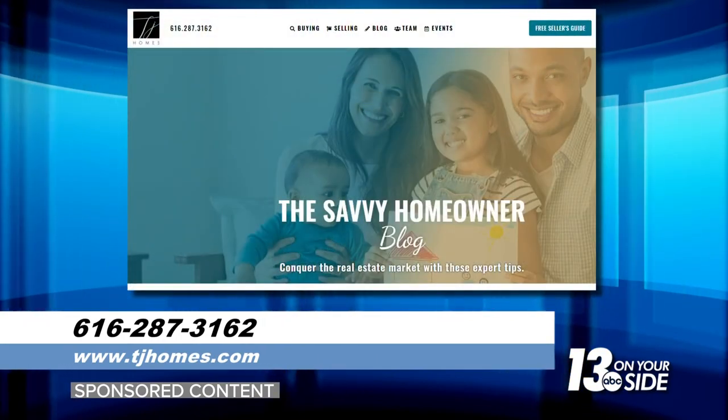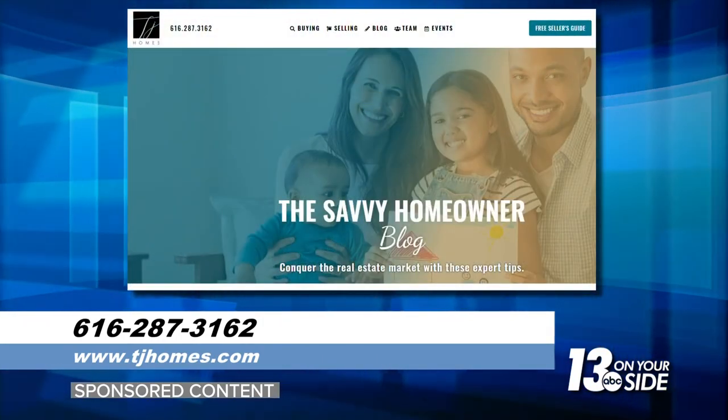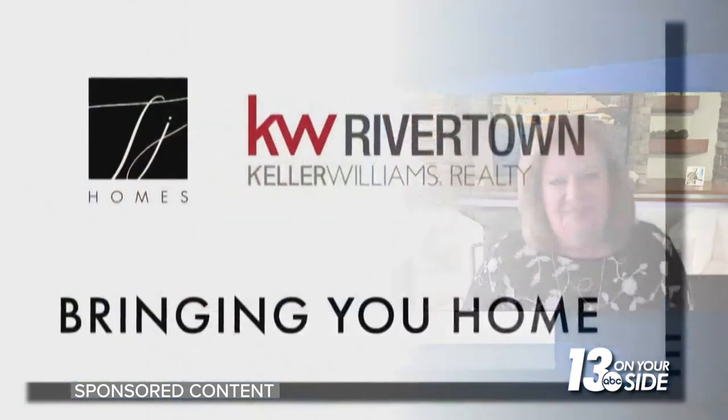Tammy Jo's blog this month addresses the things you need to do to create curb appeal. Check it out — we have a link to it at 13onyourside.com. Good to see you, Tammy Jo. Good to see you too. Thank you for having me on.